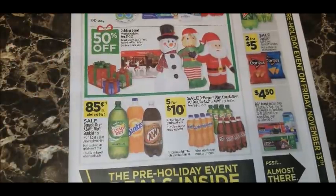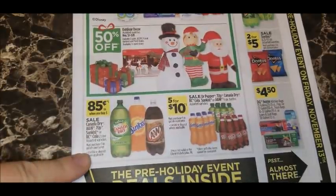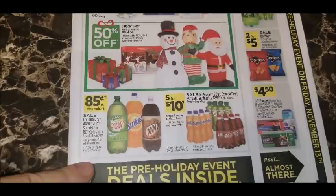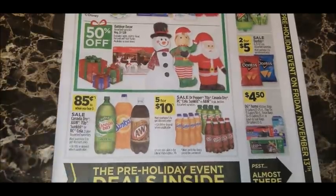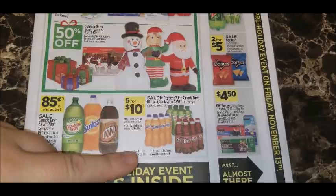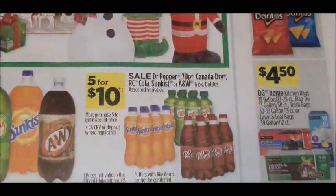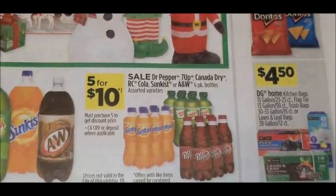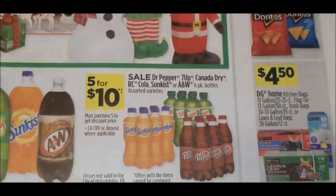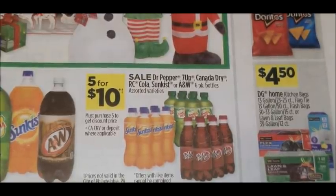During the three-day sale, Canada Dry, A&W, 7UP, Sun Kiss, and RC Cola two-liters are on sale for 85 cents each when you purchase three — note this does not include Dr Pepper. Also, six-pack bottles of Dr Pepper, 7UP, Canada Dry, RC Cola, Sun Kiss, or A&W are five for ten dollars. These are typically $3.75 each, so at five for ten dollars you're paying just two dollars per six-pack — a really great price.